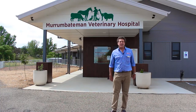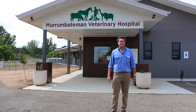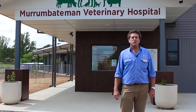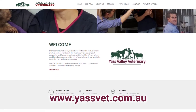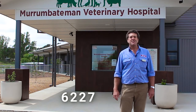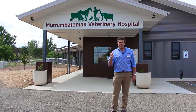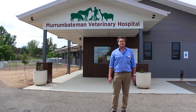That's the end of our tour. I hope you enjoyed a sneak peek of behind the scenes at the Murrumbateman Veterinary Hospital. If you have any more queries or would like to make an appointment, visit our website at yasvet.com.au or give us a call on 6227 5955. Thank you for your time and we look forward to seeing you and your pet at the Murrumbateman Vet Hospital.